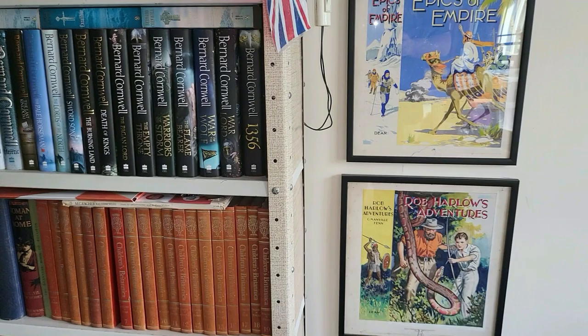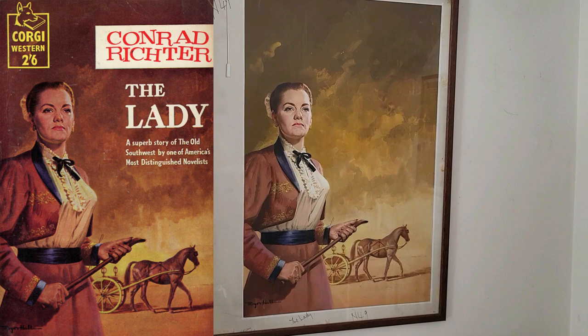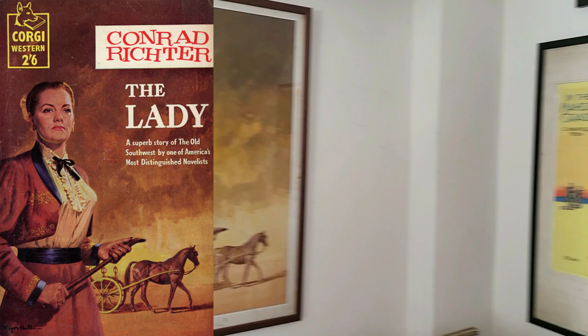That's The Lady from Corgi. Roger Hall, as in Casino Royale. And the book's called The Lady, N49. I try to find the book to go with it when I pull these together.